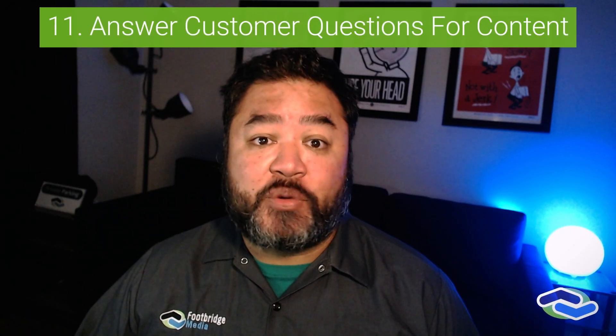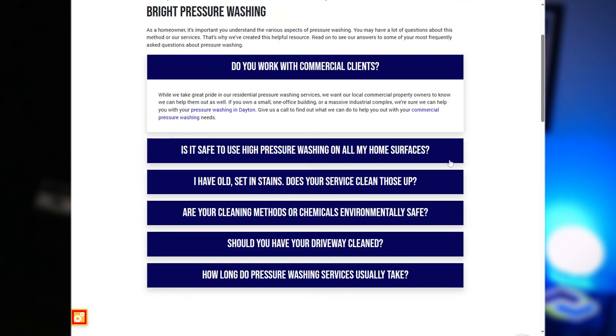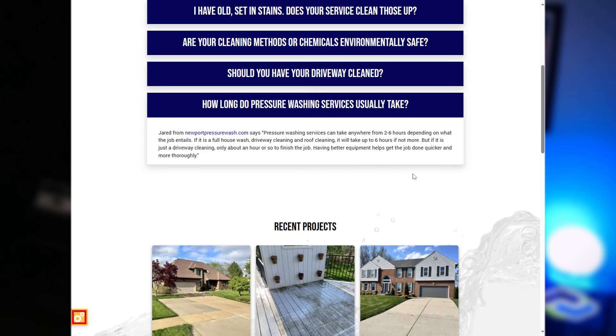Answer your customer questions online. Your common customer questions can lead to great online content. If customers are asking the same questions over and over again, you can have a response for their concerns on a website FAQ. This will help you overcome objections and address problems before they even start, providing the helpful content people are looking for. It saves you time while also demonstrating your industry expertise.